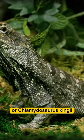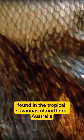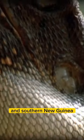Frilled neck lizards, or Chlamydosaurus kingii, are a species of lizard found in the tropical savannas of northern Australia and southern New Guinea. Their body coloration varies depending on where they live.